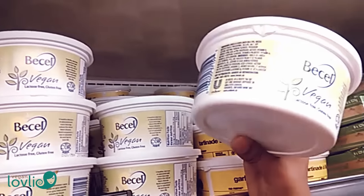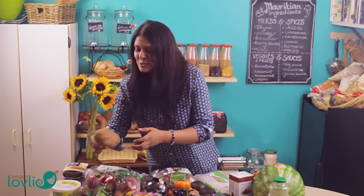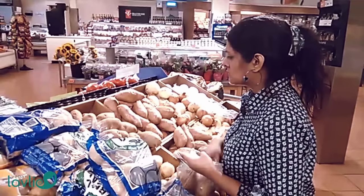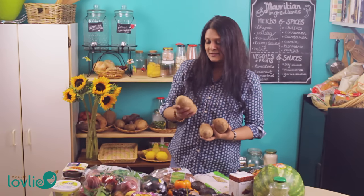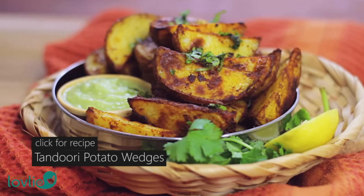Over to the fresh produce — I got some potatoes. I just got four this time because I already have a few left from the previous grocery shopping. We used to buy big bags of potatoes but they would start to sprout before we had a chance to eat them, so I don't want them to go to waste. We make so many different types of dishes with potatoes — we actually have a tandoori-spiced potato wedges recipe on the channel that a lot of people have tried and liked.